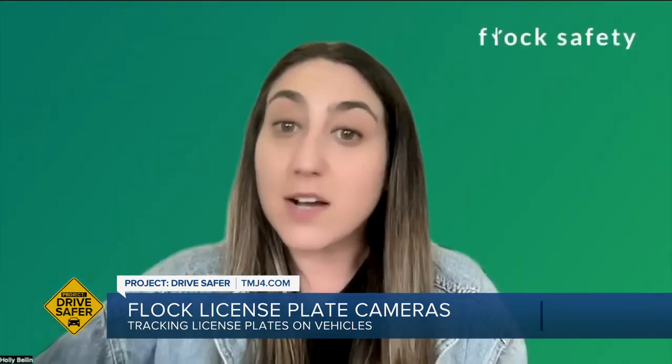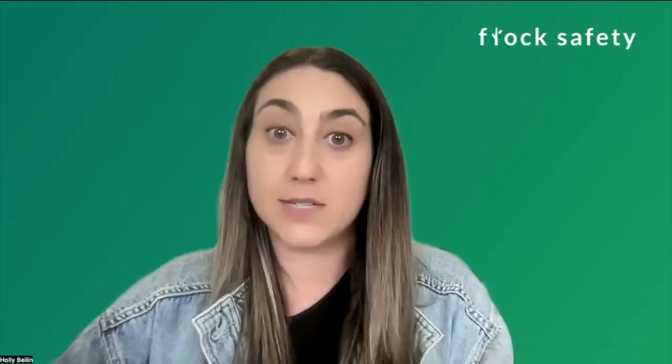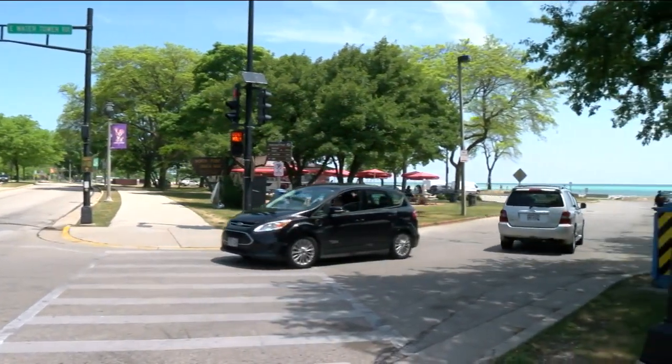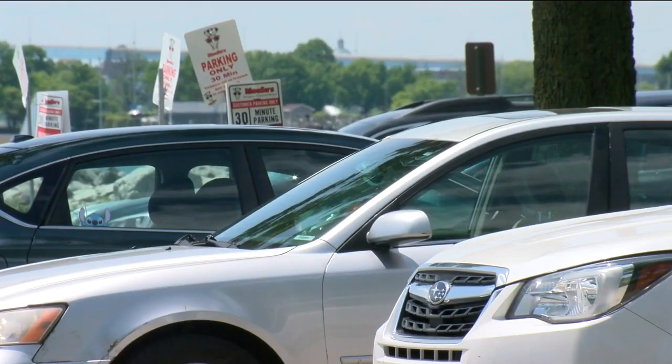Holly Baylin is a spokesperson for Flock Safety. She says Flock Safety cameras don't measure speed. They're not for traffic or parking violations. They're certainly not for tolls. They are for crime fighting purposes. Holly says once the cameras capture your plate, the photo is automatically compared to plates in local and national crime databases. If your vehicle is wanted, law enforcement is notified of your whereabouts.